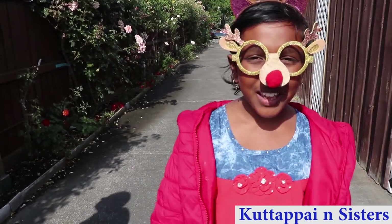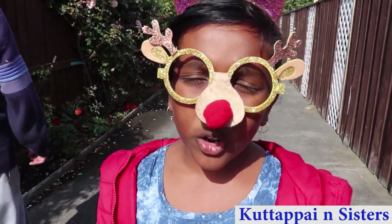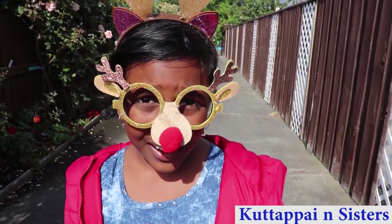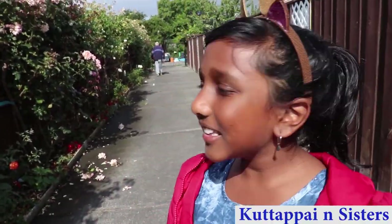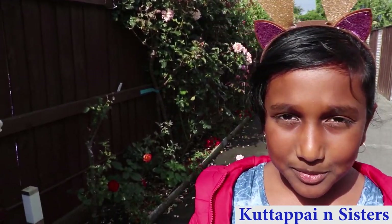Hello guys, welcome back to Kuttupen Sisters. Today we are going to talk about gardening. Our neighbor has a lot of gardening going on, so come and meet Mr. Norman. I am going to talk about gardening here — our neighbor is a great gardener. My neighbor is called Mr. Norman.